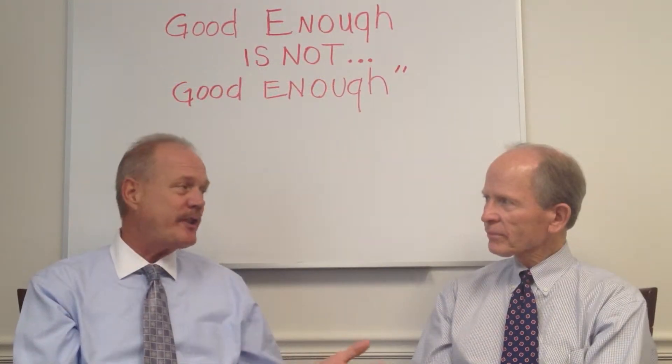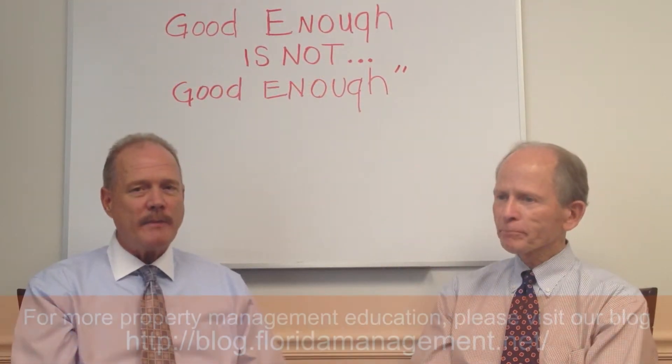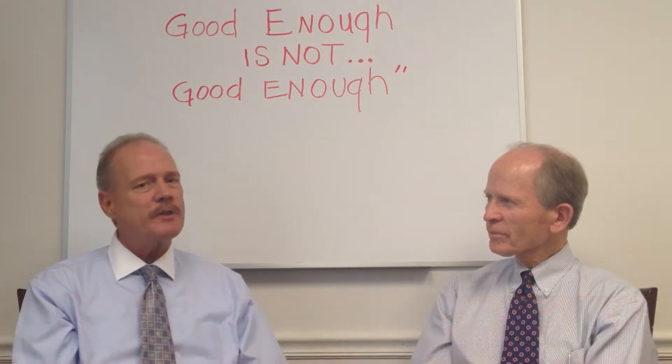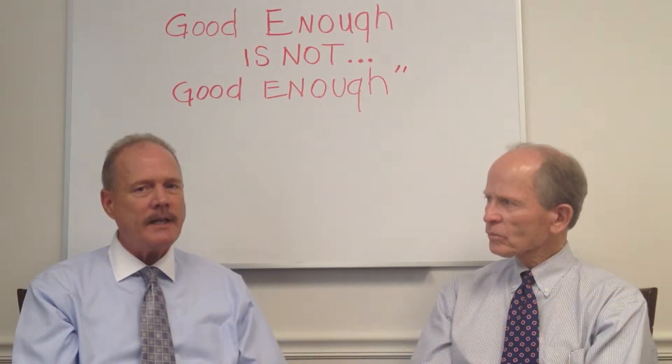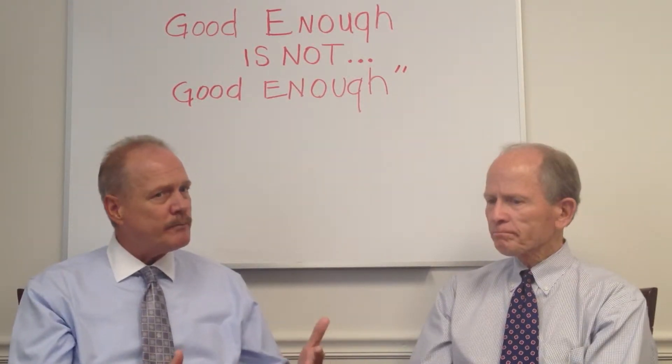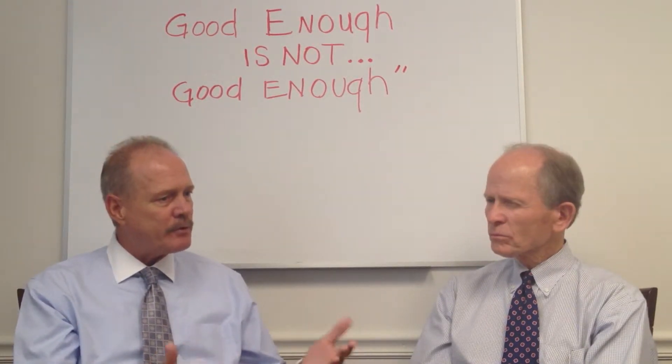Hi, my name is Roger and this is Dave. We're with Florida Management Consulting Group here in Coral Springs, and today we'd like to talk to you a little bit about pet policy and how you set a pet policy. So Dave, what would you do to set up some parameters for a pet policy?